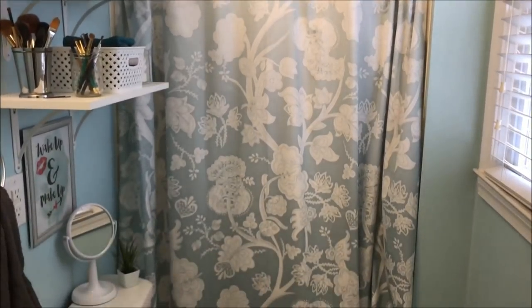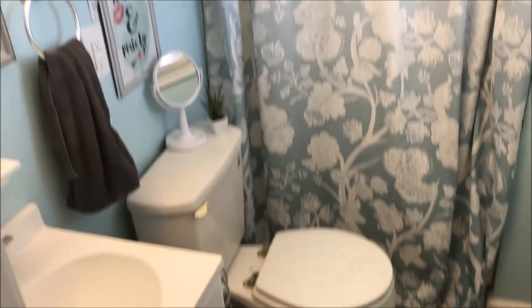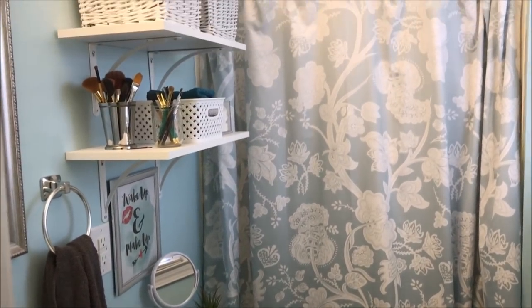Hey guys, you've seen my master bathroom before. Today I'm going to give you a tour of how I have everything organized — my makeup, my toiletries, all that — so here we go.